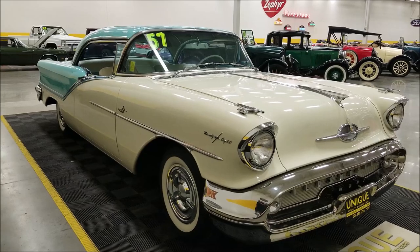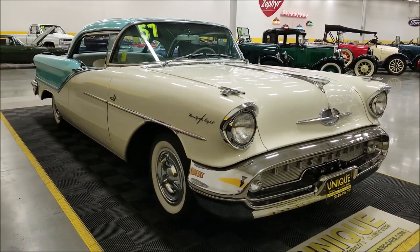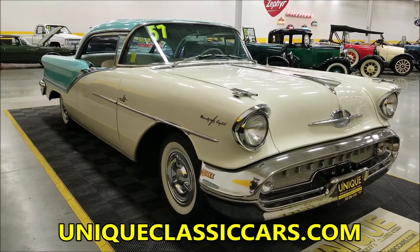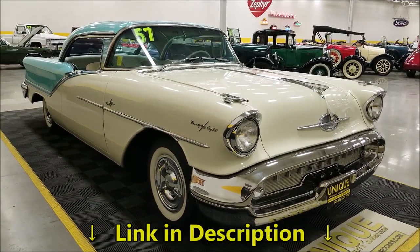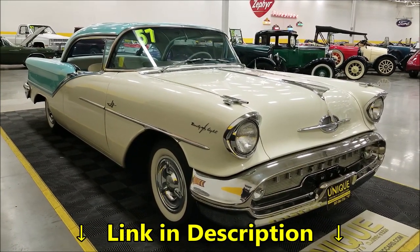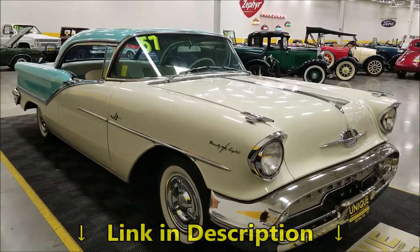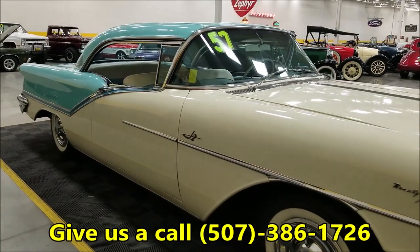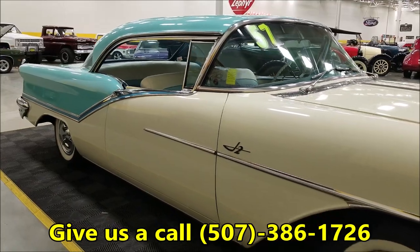The previous owner told me the gas gauge is quite accurate. If you want to check out the still pictures, you'll be able to see a copy of the window sticker as well as the underside, interior, trunk, and engine bay. Check out the still pictures at uniqueclassiccars.com — there's a link down below this video in the description. Click on that to go right to our website, and feel free to call us. We know the owner of this car — call us at 507-386-1726 if you have any questions.